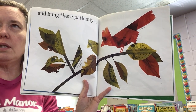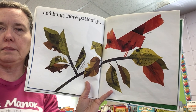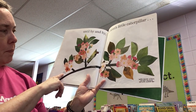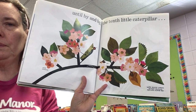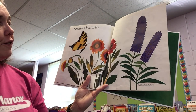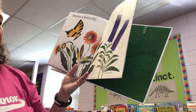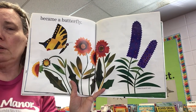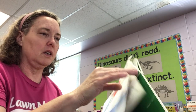Caterpillars become a chrysalis or cocoon, depending on what species they are. Until, by and by, the tenth little caterpillar — apple blossoms, and a bee — starting to come out. Became a butterfly! Look at that pretty butterfly. And this says butterfly bush — buddleia? I'm not sure what kind of flower that's supposed to be. There are special plants just for butterflies; they like the ones that are stable and give them a good spot to land and drink.